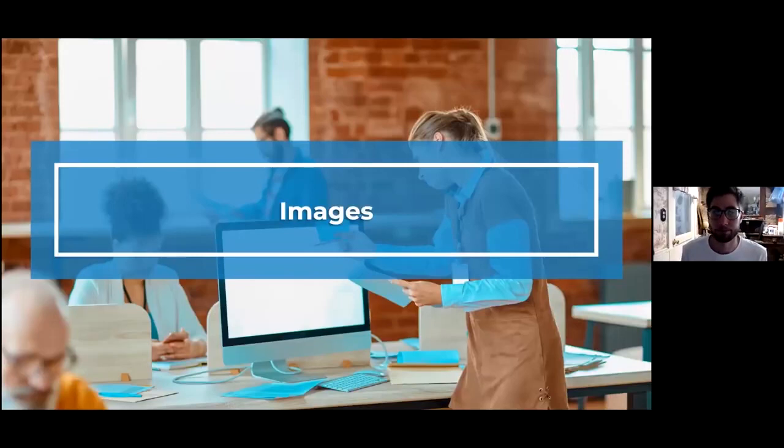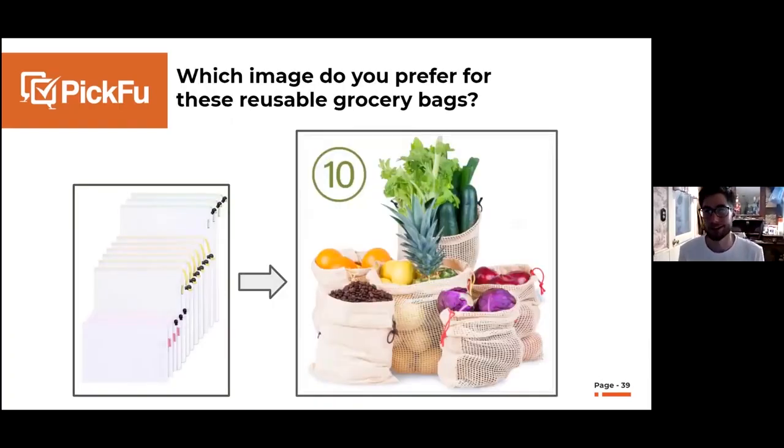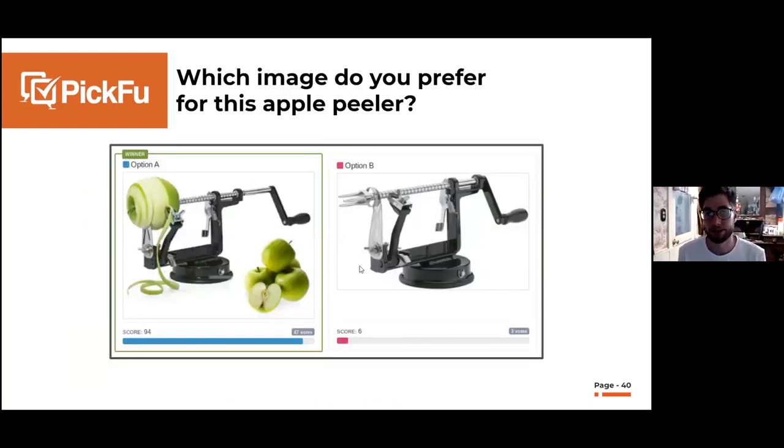The biggest testing example we see is people using Picfu to test their main image. When I first started selling on Amazon, a plain product image would work fine — for example, for reusable eco-friendly grocery bags. But compare that to a modern main image that's visually impressive, shows how many are included, gives scale for what size produce it can hold, and shows that the mesh won't let coffee beans spill out. Similarly, for an apple peeler — product on white background versus showing it in use with bright red apples — the lifestyle image wins every time. This is really helpful for increasing your CTR.